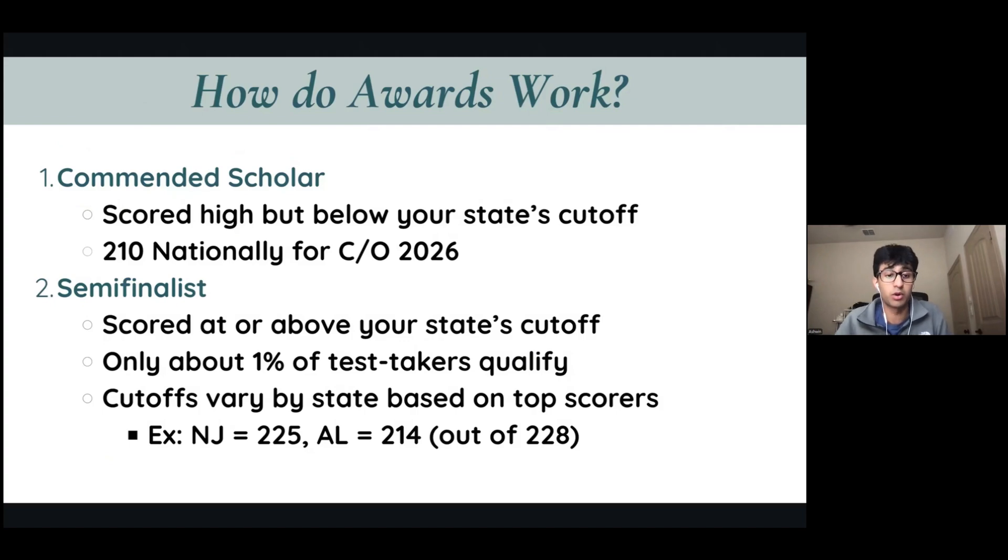If you want to be a top 1% scorer and receive the recognition of Semi-Finalist, this means you scored at or above your state's 1% cutoff. Cutoffs vary by every single state depending on how competitive it is. For example, if you live in New Jersey, their cutoff is a 225 out of 228, meaning you'll need very close to a perfect score. Whereas if you're in Alabama, you'll be just fine with an average or slightly above average PSAT score.